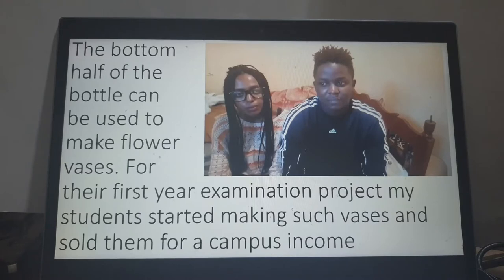Remember, we cut the bottle into two, removed the tops, and now we have the bottom part of the bottle remaining. This — two years ago — were my first-year students. They just joined university and I introduced them to that idea. The bottom half of the bottle can be used to make flower vases, as these students discovered.